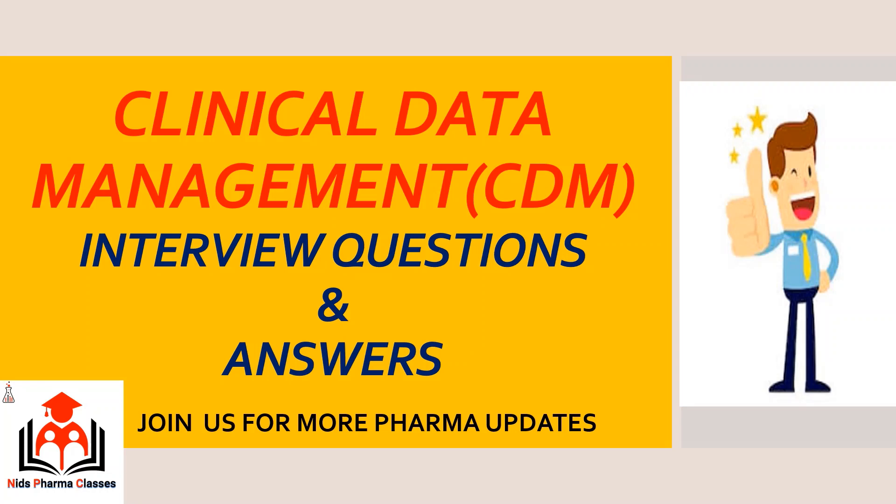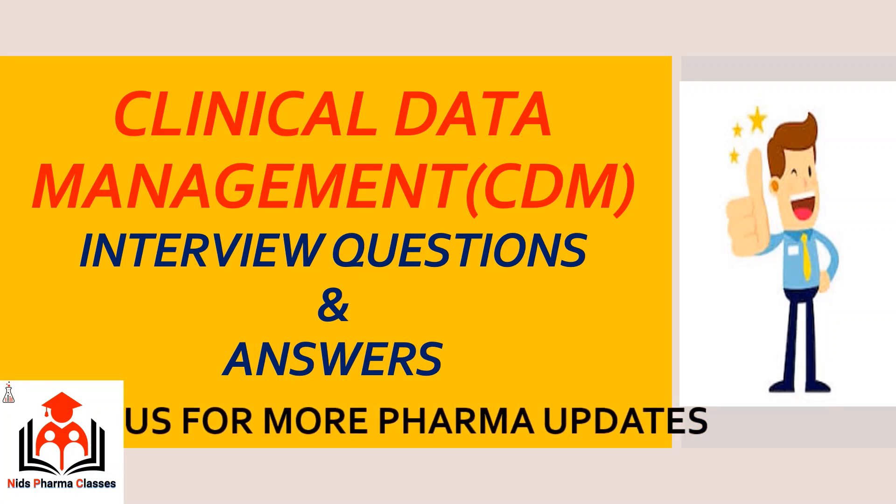The ultimate goal of CDM is to ensure that conclusions drawn from research are well supported by the data. Achieving this goal protects public health and confidence in marketing therapeutics. So in this video, I would like to highlight the interview questions and answers on Clinical Data Management.